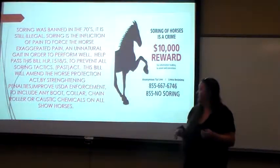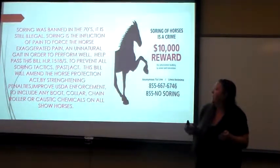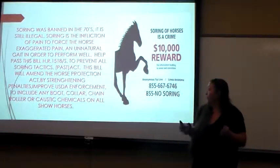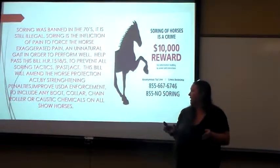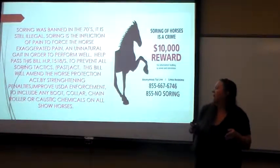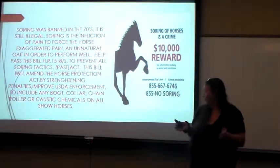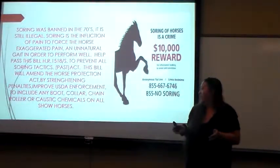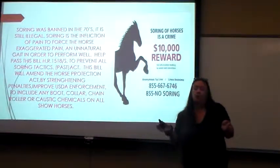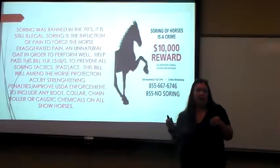Soring was banned in the 70s — it's still illegal. Soring is an infliction of pain to force the exaggerated gait in order to perform well. There was a bill passed back in the 70s called the PAST Act. There is a new bill trying to pass now. If the new bill passes, it will amend the Horse Protection Act by making stiffer penalties and fines — the owners and trainers would get jail time — and it would also help the USDA improve their investigations.